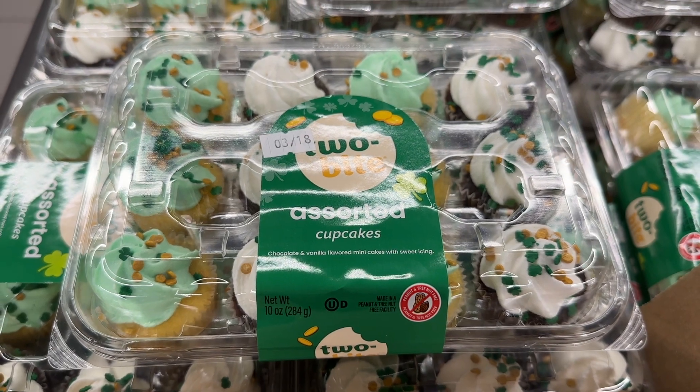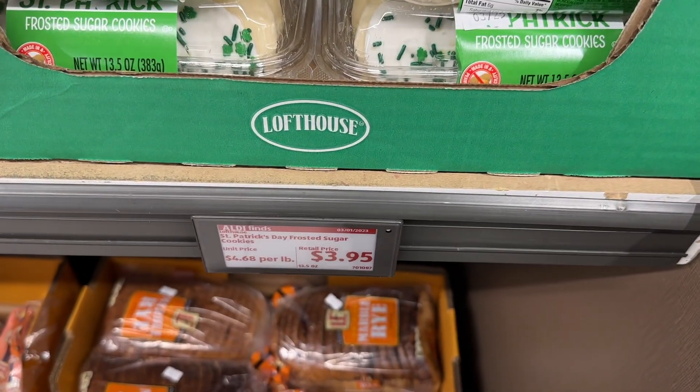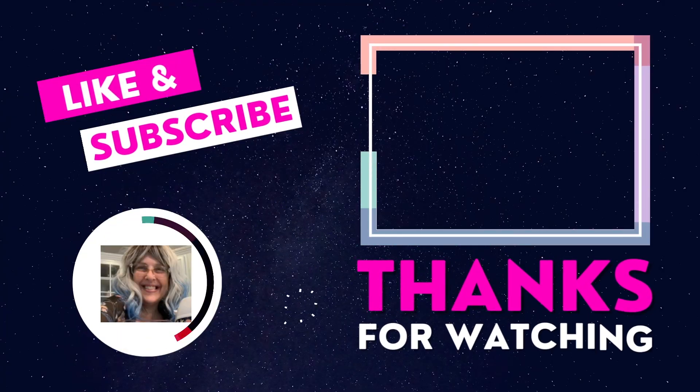The two-bite cupcakes are super cute and delicious. And they had the Lofthouse St. Patrick's Day cookies. And the marble rye — are you a Seinfeld fan? Do you remember that episode? Grab the marble rye.